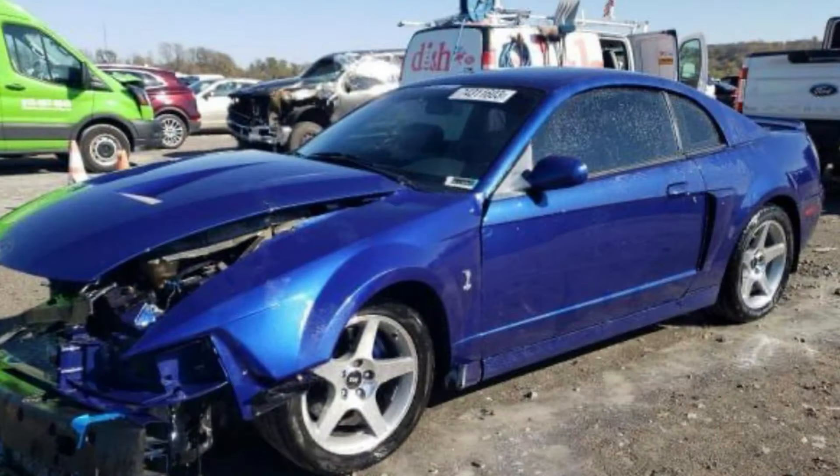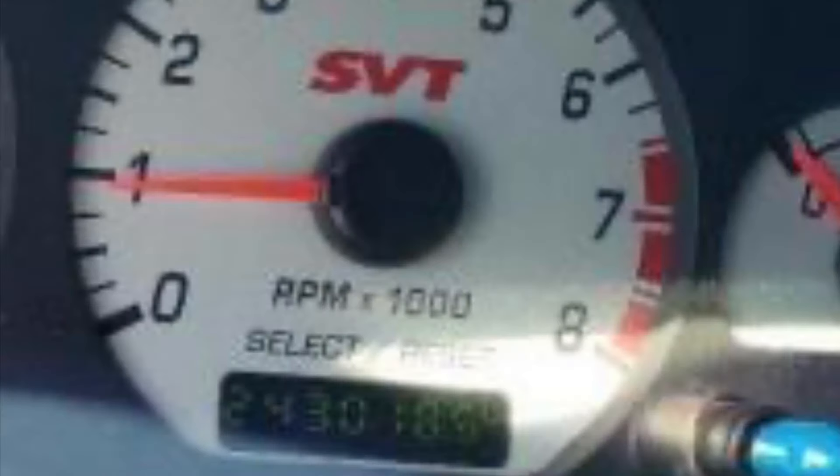If you look at the VIN number, you see that Y in the center — that's the supercharged Terminator Cobra distinction. It really is a true Terminator. When you have a car that's wrecked like this, it looks a lot better when you take the body panels off. And here's the big surprise: 243,000 miles on it. This car definitely got some good use before its life was ended.